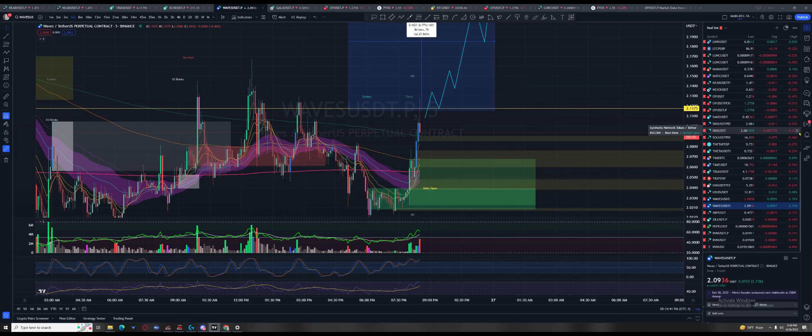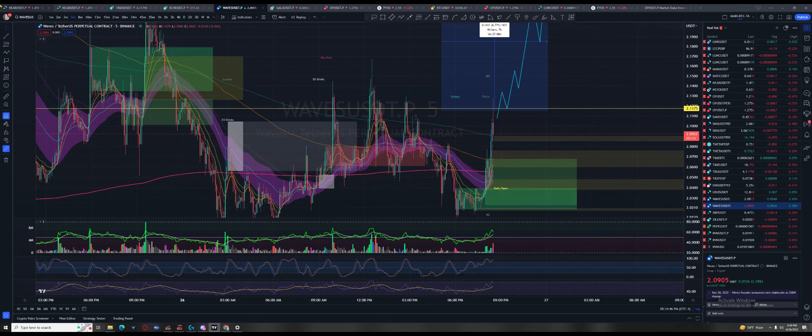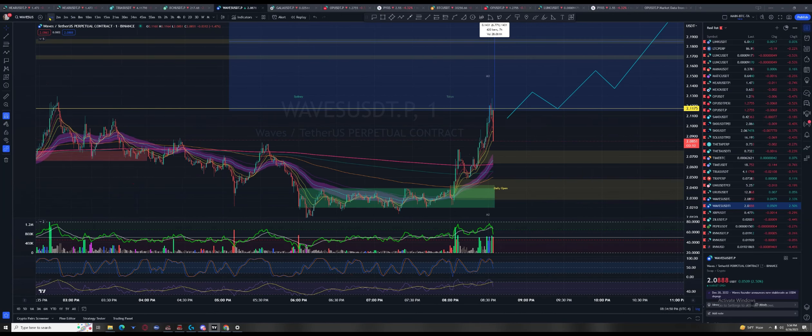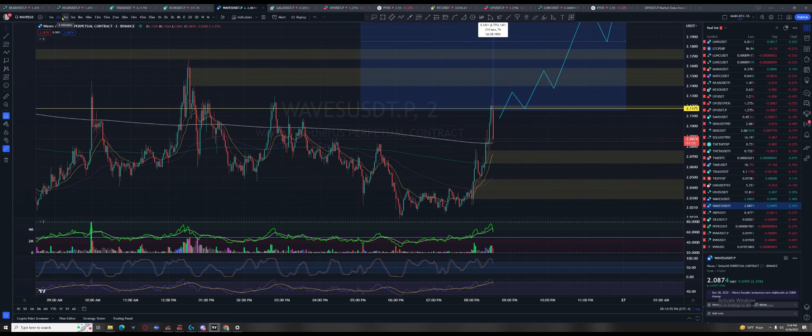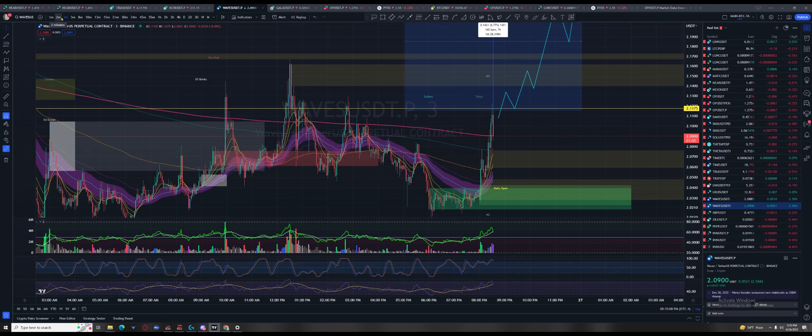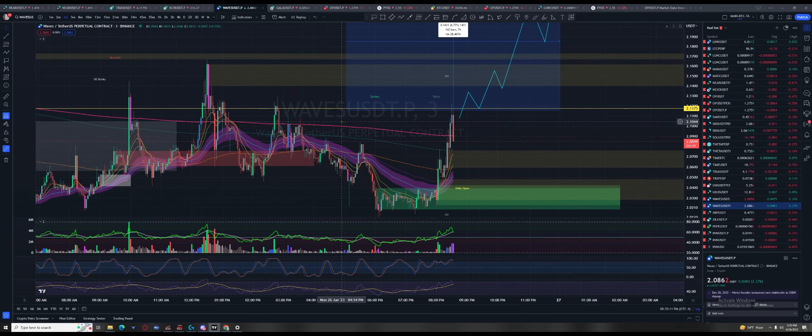Still up almost three percent on the day — I don't think it's a fake out, I think they're going to take it. Let's see what it does at the 800 on the three-minute. Not that it's respected it much, but sometimes it'll just bounce. It's going to be a five.